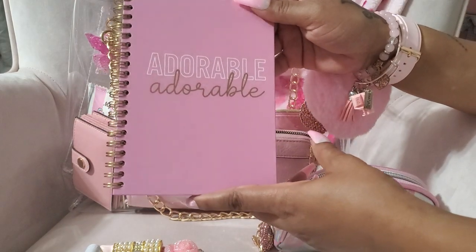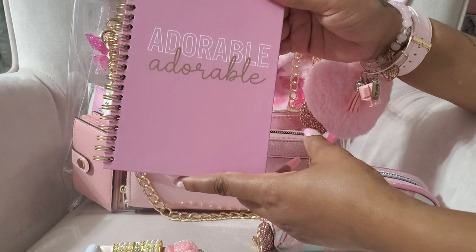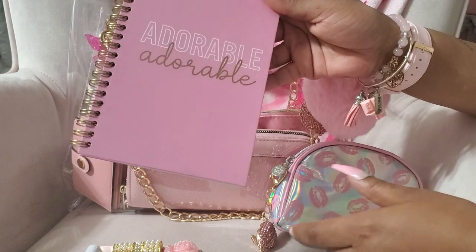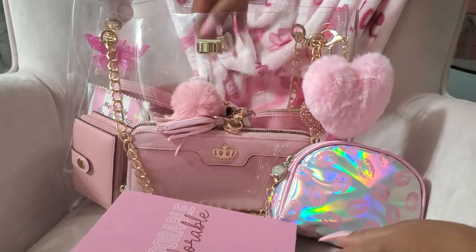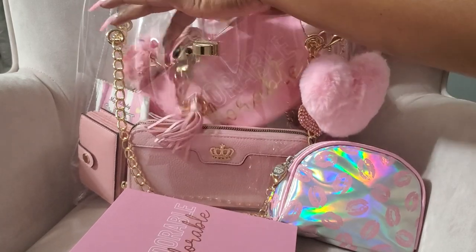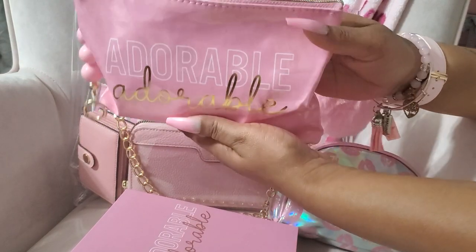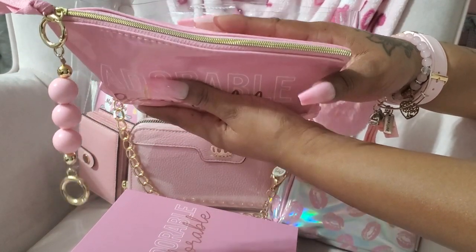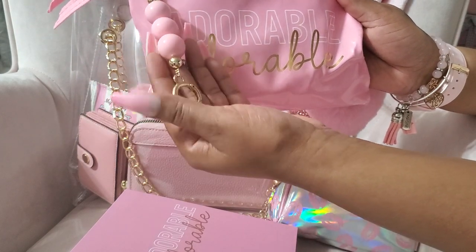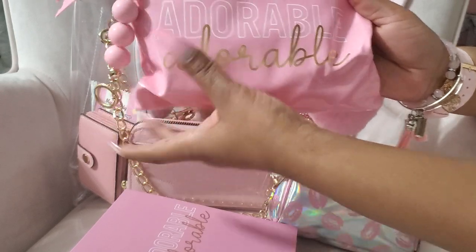I have my adorable notebook that Dazzle Me gifted me. I am so happy to have this — I still have not seen it at my Dollar Tree. She also gifted me the little bag. If I see it I will pick up several just to have backups — it's so pretty. I got this in a two-pack from Amazon and it came with another charm, which I thought was really cute.